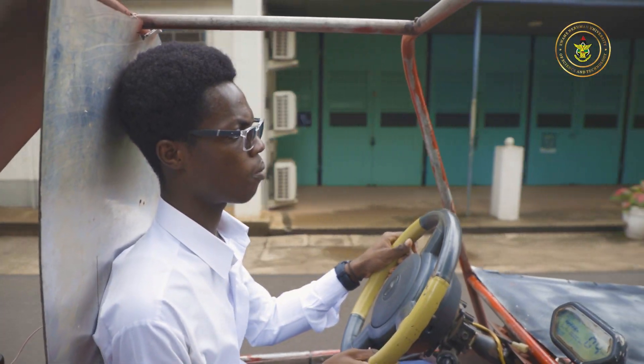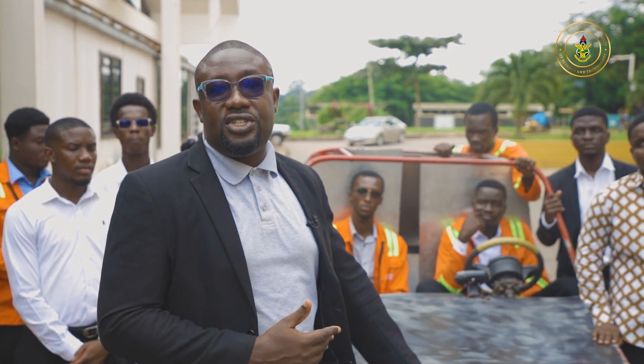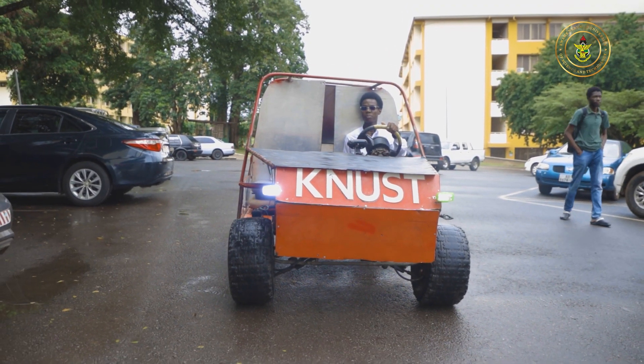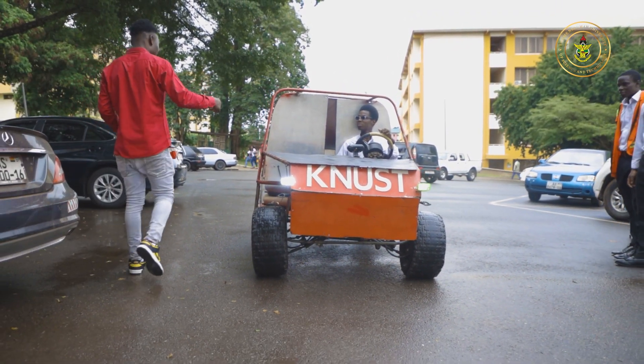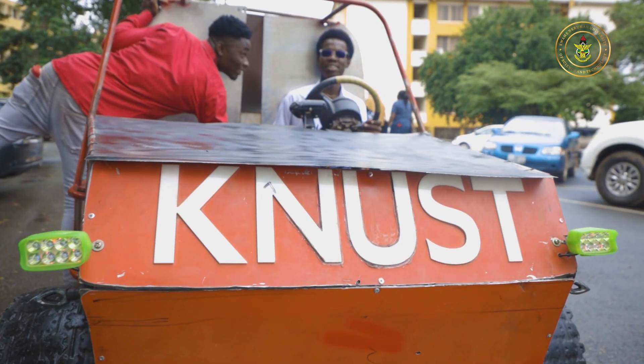The next target is to build a bigger version of this, with a more structured chassis. We are open to receiving support from donor agencies or funding agencies to help us achieve this.